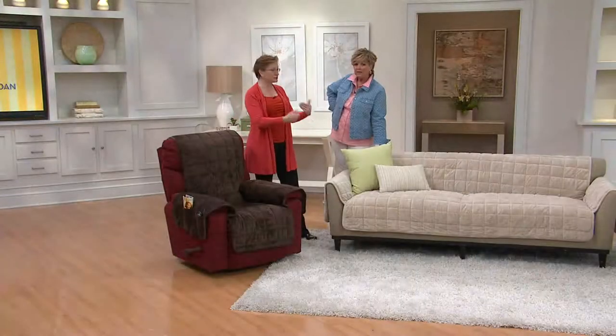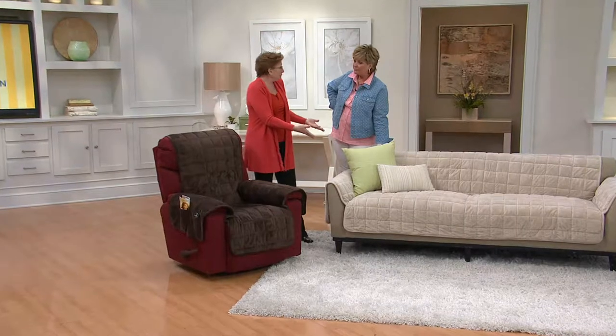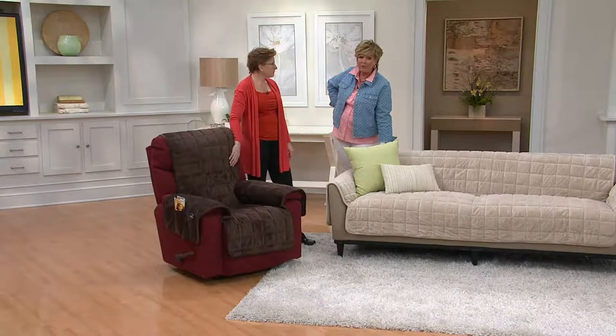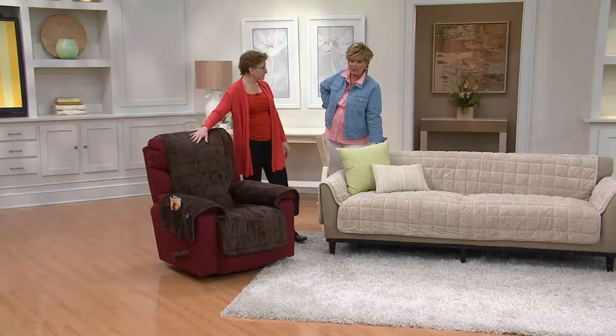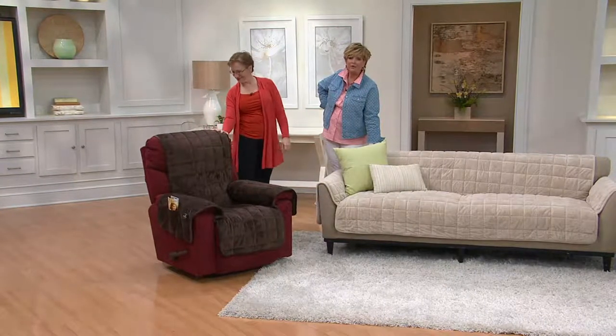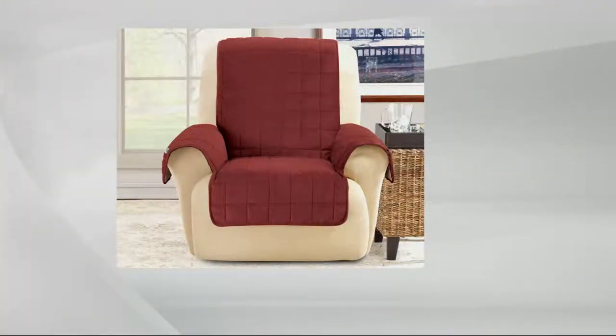You can let the whole family use the living room, and when company comes you just flip the cover off and you have your beautiful furniture underneath. If your furniture doesn't look great anymore, or the kitty used it as a scratching post and you don't want to replace it, this will cover up those little blemishes — the little whoopsies.